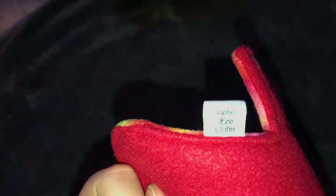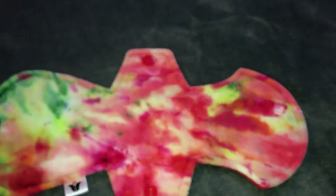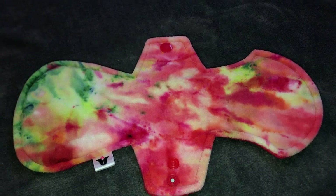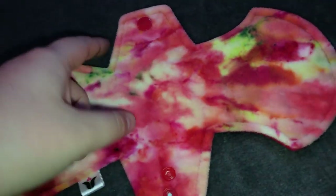The next pad is from Lush's Eco Cloths, which is now Fandemonium Stitchery or Stitches. For some reason my camera doesn't want to show it. It's Lush's Eco Cloths and it's an OBV in — 'You're a Mean One' I think is what she called it. It's a moderate, which is the blue snap, and it's just a blizzard fleece backing. I believe that one was 11 inches.